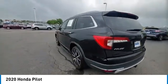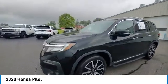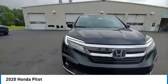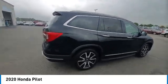Panoramic sunroof, aided mirrors, alloy wheels, rear spoiler, power lift gate, brake assist, remote keyless entry, fog lights, four wheel disc brakes, speed control.